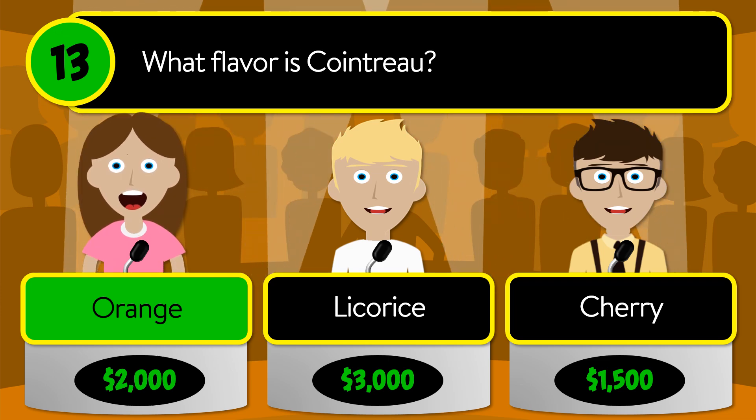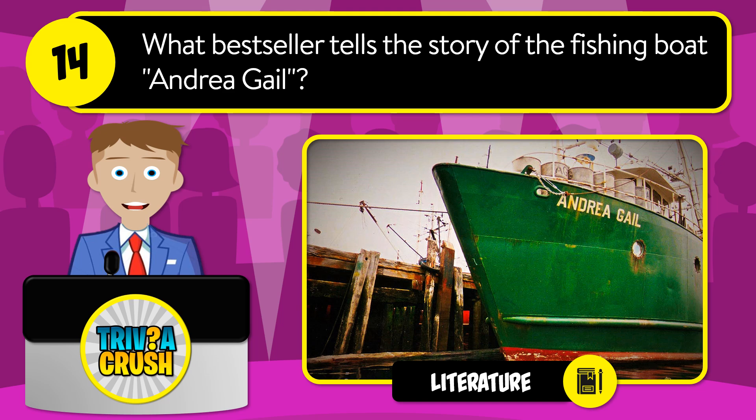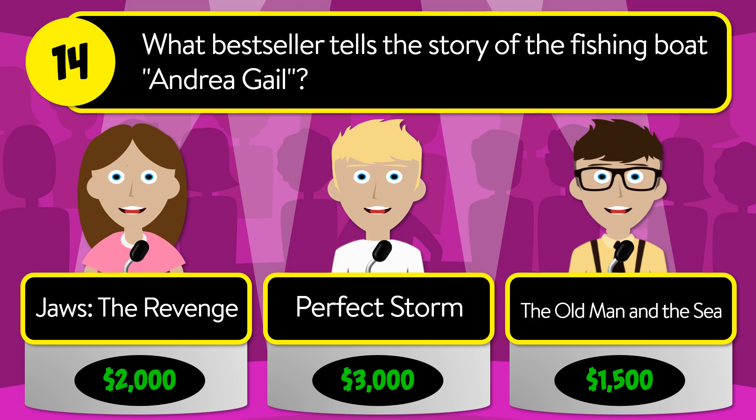The correct answer is orange. Question number fourteen: what bestseller tells the story of the fishing boat Andrea Gale? Is it Jaws: The Revenge, The Perfect Storm, or The Old Man and the Sea?